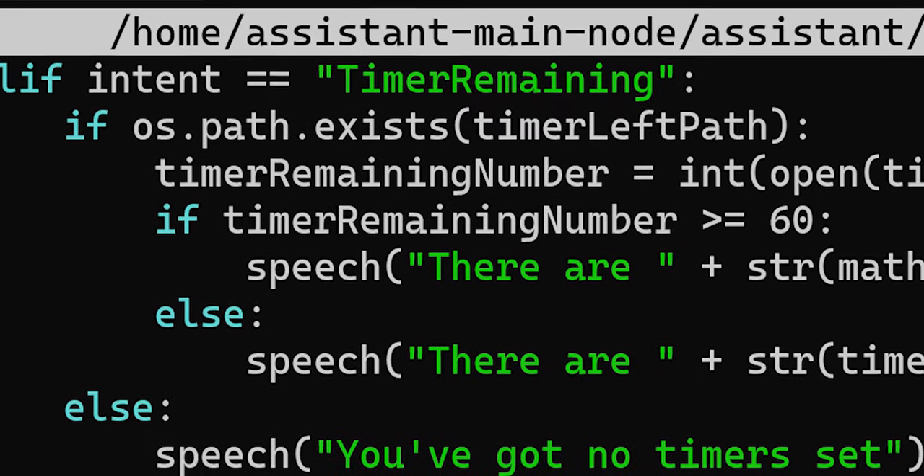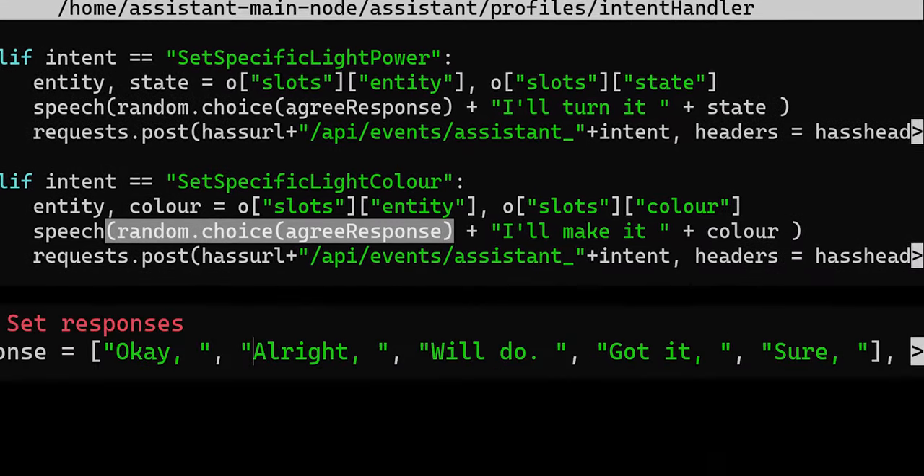So, what's new? First: more natural and varied responses. It's functional to say the same thing every time, but it just doesn't sound very natural. So every time we say something kind of generic, I've got a list of words where multiple options would all make sense in that same sentence. When we're agreeing with the user — saying 'I will do this' — we can say 'sure', or 'got it', or 'will do', or 'okay'. Rather than having those words directly in the response, we just tell it to pick a random word from that list.